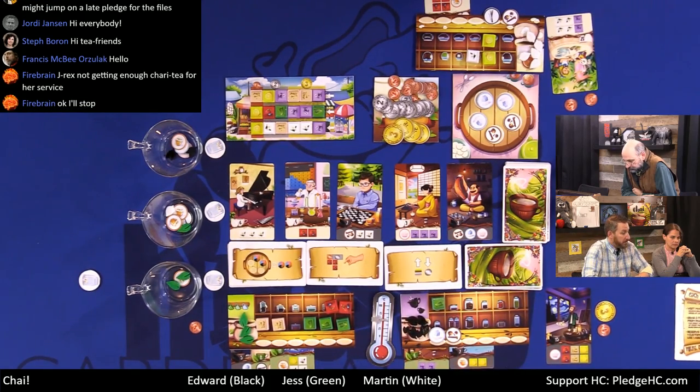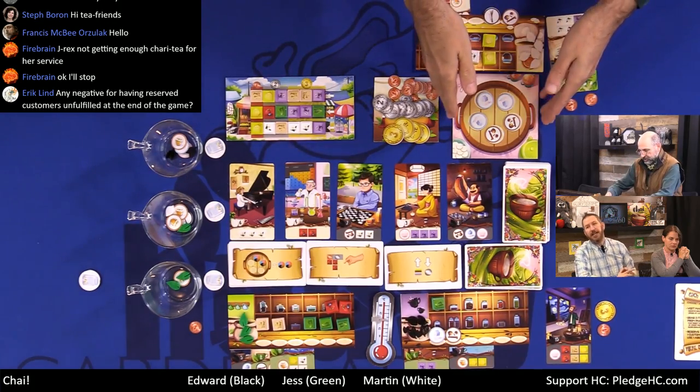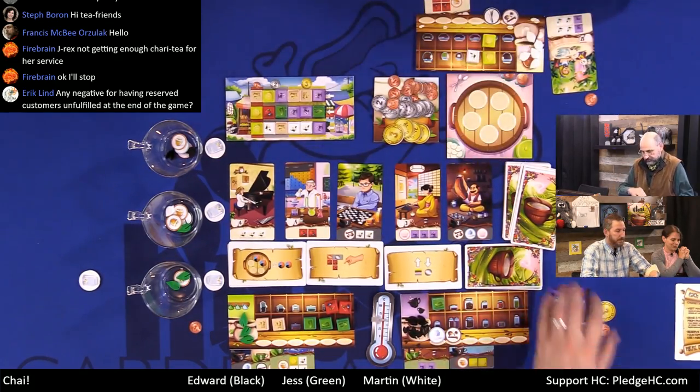Martin realizes he covered up a useful action card, which is a shame. He decides to go to the pantry and pay a buck to wipe all five tiles. He draws new ones and gets some milk, chai spice, and cinnamon — well, actually vanilla. There's discussion about whether it's cinnamon or cassia. He takes sugar and dives into mystery meat from the bag.